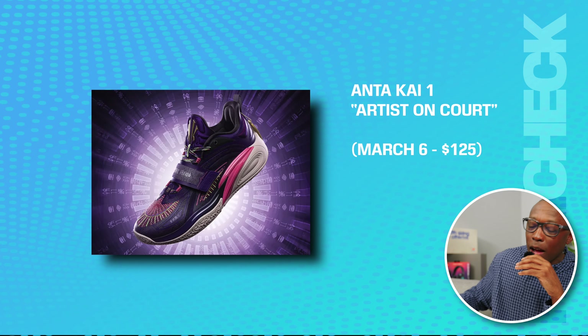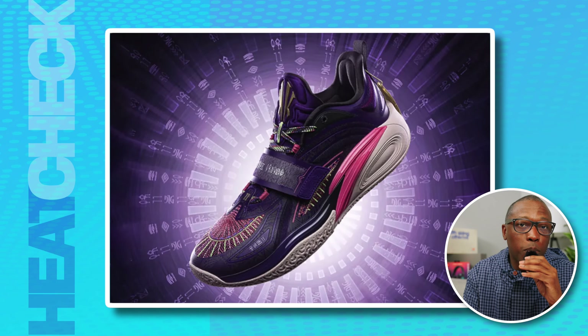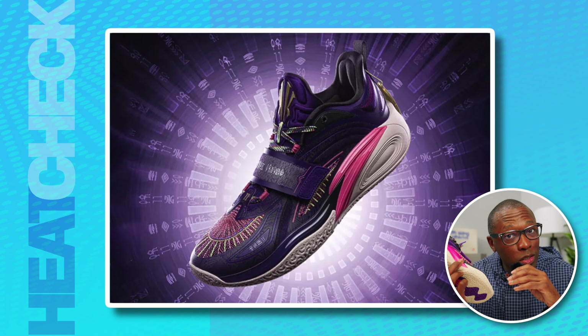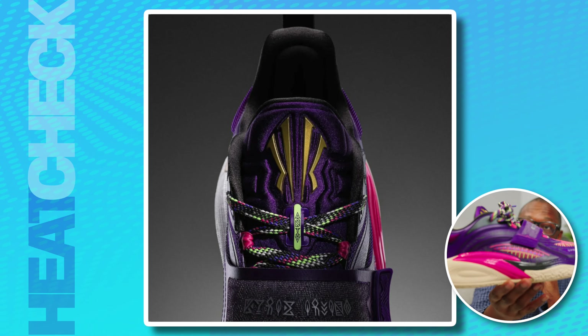Then we have the Anta Kai One — this is the artist on court colorway — on March 6th for $125. After months of speculation that Kyrie Irving's debut signature shoe with Anta could retail for around $200 to $300 with wider distribution than what we're used to seeing with other Anta shoes, Anta announced that the Kai One will launch at $125.